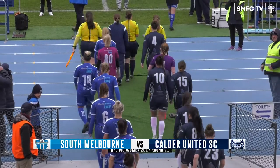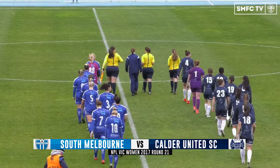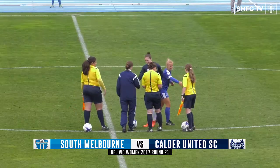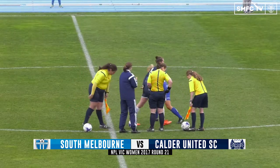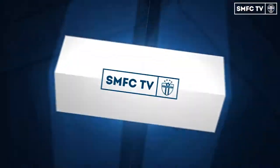It's PlayStation 4 NPL Victoria Women's: South Melbourne versus Calder United. Part 3 of this rivalry, which so far has gone 2-zip South Melbourne's way. How the reigning champions and premiers of NPL Victoria Women's would love to get one over South Melbourne.